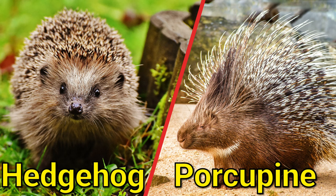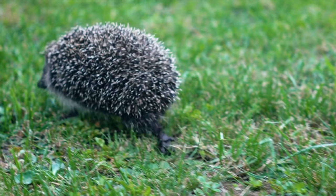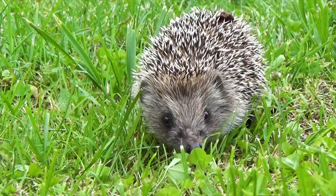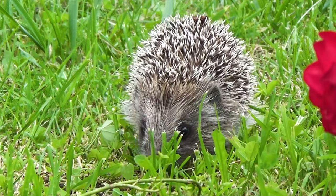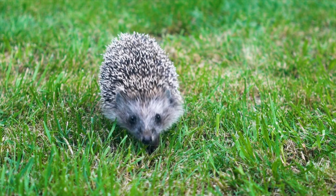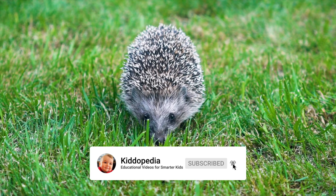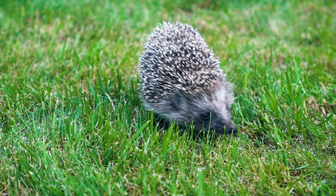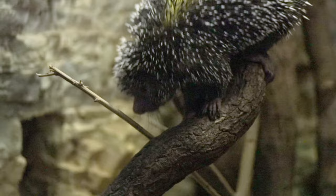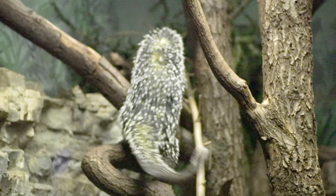Hedgehog and porcupine. Hedgehogs and porcupines are two different animals often mistaken for one another because they both have spines or quills on their bodies. However, there are notable differences. Hedgehogs are covered in short, sharp spines, while porcupines have longer, thicker quills that are loosely attached to their skin and can be easily projected when the animal is threatened. Hedgehogs are also known for their ability to curl up into a ball with their spines sticking out in all directions to defend themselves from predators. Porcupines do not have this ability and rely on their quills to deter predators.